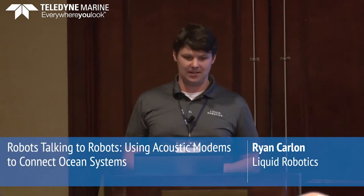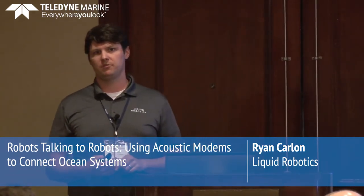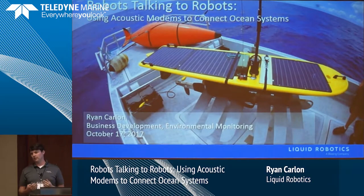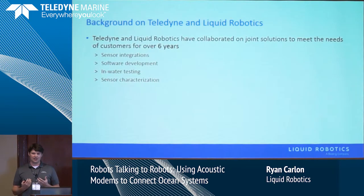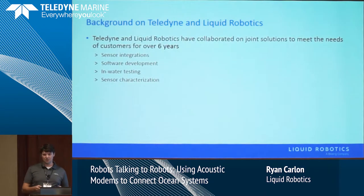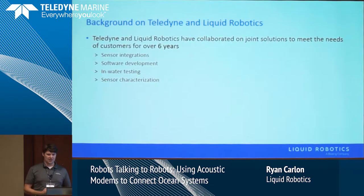In presentation number two, we're going to be talking about the Benthos side of things — using acoustic modems on wave gliders and having them talk to other robots and sensors. I'm going to ask Joe Borden to come up from Benthos to assist. I'll be talking more about the applications and the overall wave gliders, and Joe can get into the details on the specific modems and their characteristics.